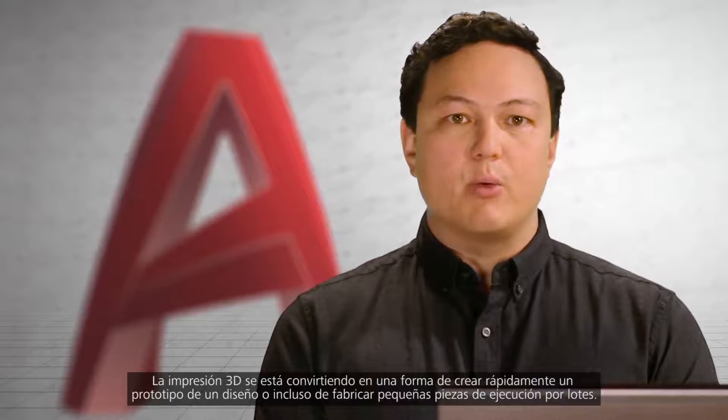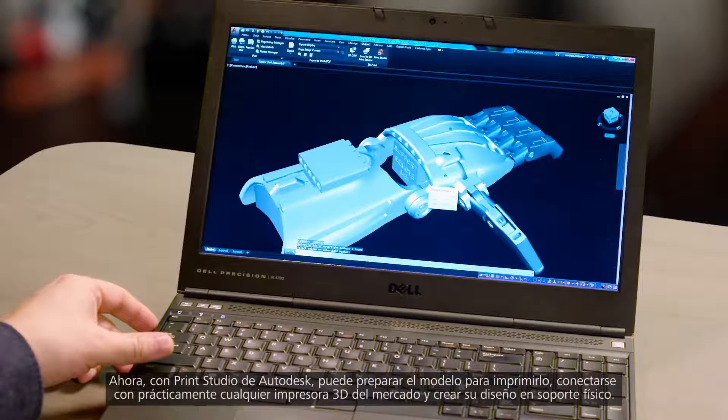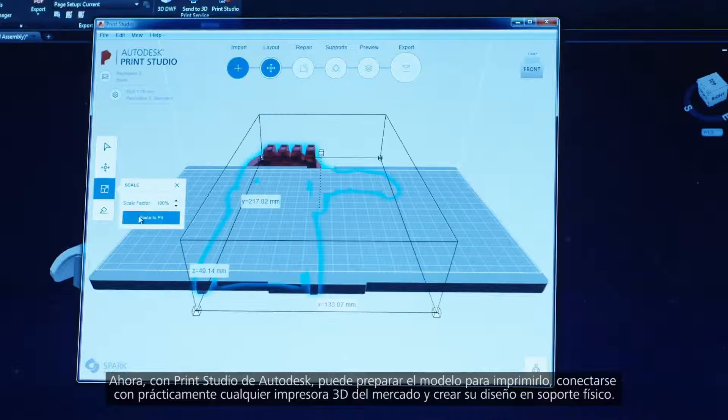3D printing is becoming a way for you to quickly prototype a design or to even manufacture small batch run parts. Using Autodesk's Print Studio, you can now prepare your model for printing, connect to almost any 3D printer on the market, and physically create your design.